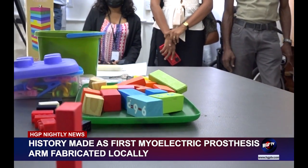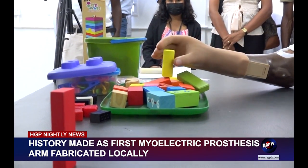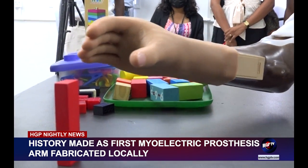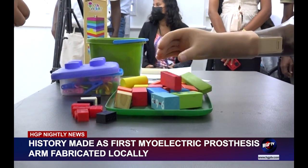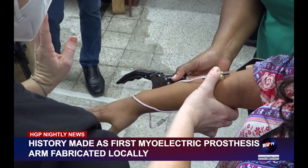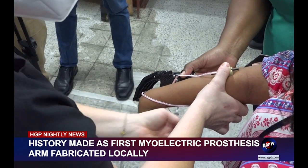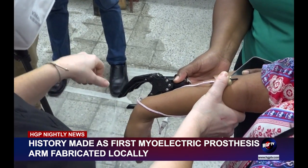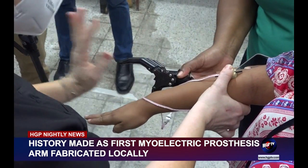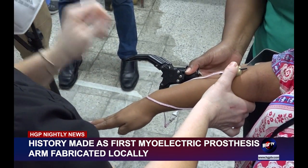A myoelectric control prosthetic is an externally powered artificial limb that is controlled with electrical signals generated naturally by one's own muscles. Hand, wrist, and elbow myoelectric components are available. A myoelectric arm is operated when electrodes pick up muscle impulses from the residual limb. These muscle impulses or signals are then translated into electrical signals that are sent to the electric hand to open or close it. A battery in the prosthetic provides the power.